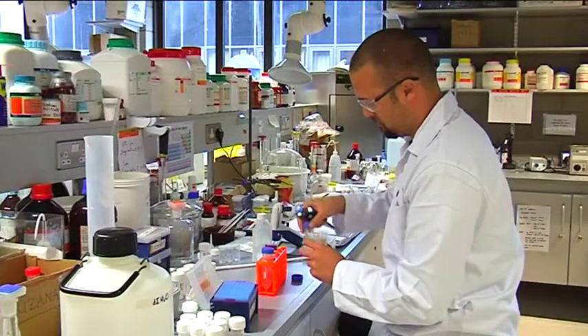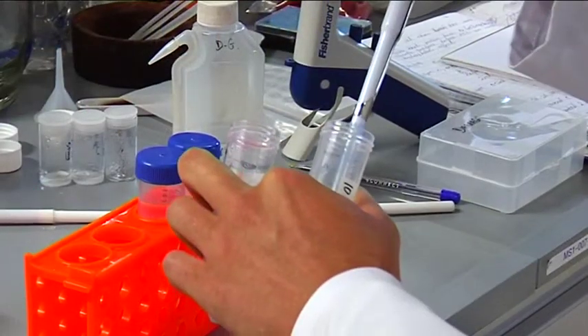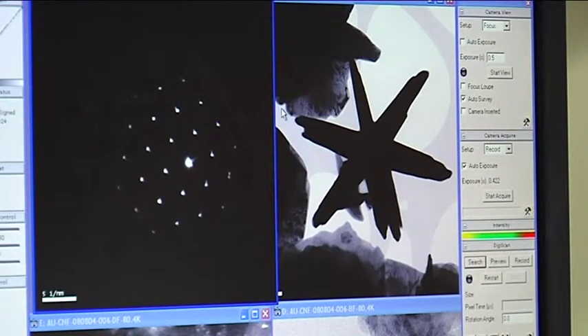The program is a degree in Industrial Biochemistry which effectively is a degree in Biotechnology, and as such the aim is to prepare our graduates for careers in the biotech industry and allied industries locally, nationally and indeed internationally.